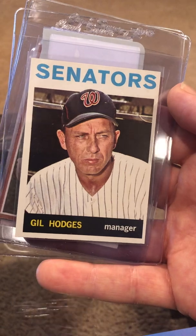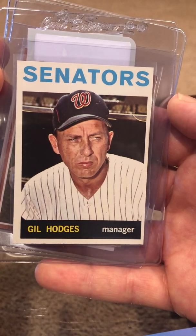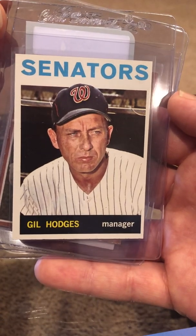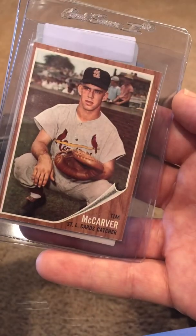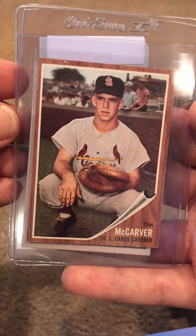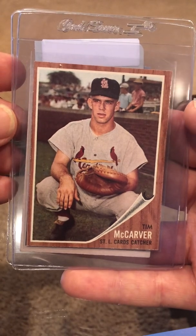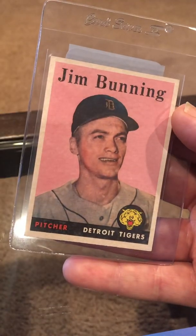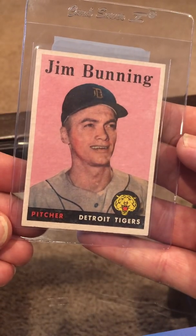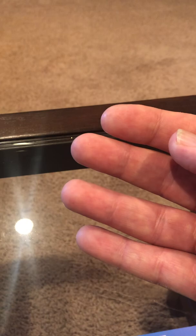Gil Hodges — this is a nice card too, easy seven or eight. I have a complete '64 set; this is one card I do not have, so just slabbing it. To fill out the order I was running low on decent cards to send in. This is out of order — it's a rookie card, Tim McCarver 1962. Solid card, should come back a seven. Bunning — I don't have this graded either. Hoping this gets a seven as well. So that's the cards under $100.